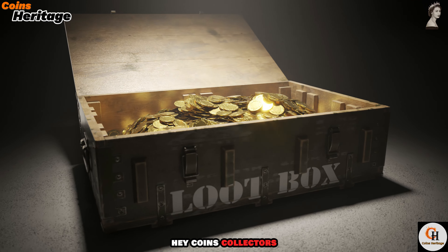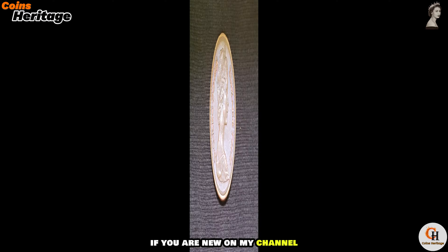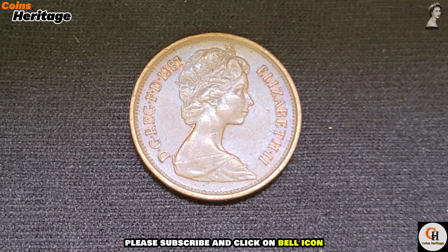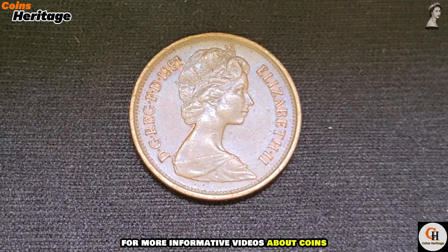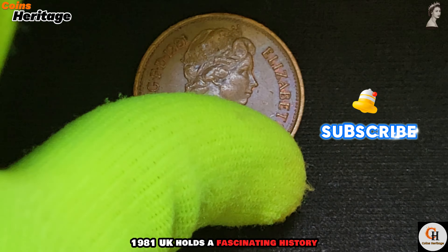Hey coin collectors, welcome to my channel Coins Heritage. If you are new on my channel, please subscribe and click on the bell icon for more informative videos about coins. Did you know that the two new pence 1981 UK holds a fascinating history and is worth millions to collectors today?